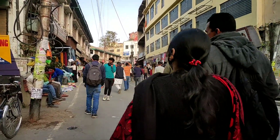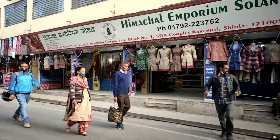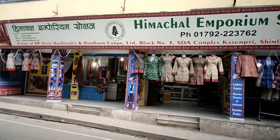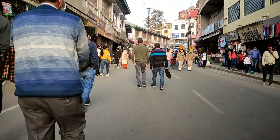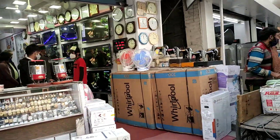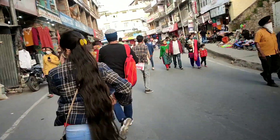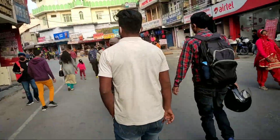This is the Himachal Emporium Solan. In this store you will find many woolen items such as socks, shawls, caps, and woolen clothes. All kinds of woolen stuff are available in the Himachal Emporium store.